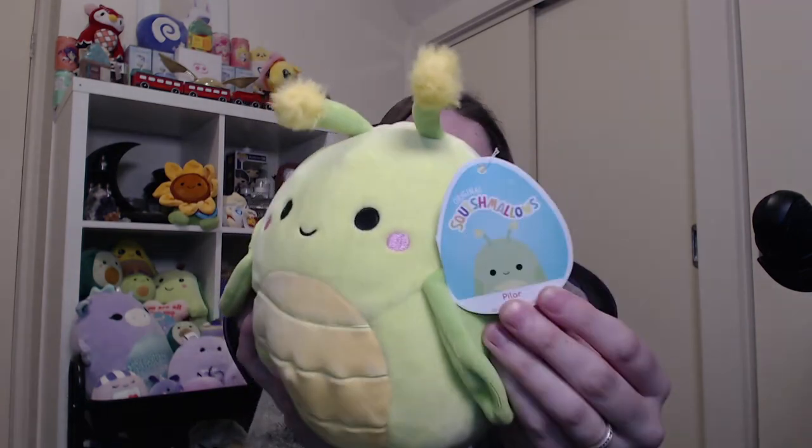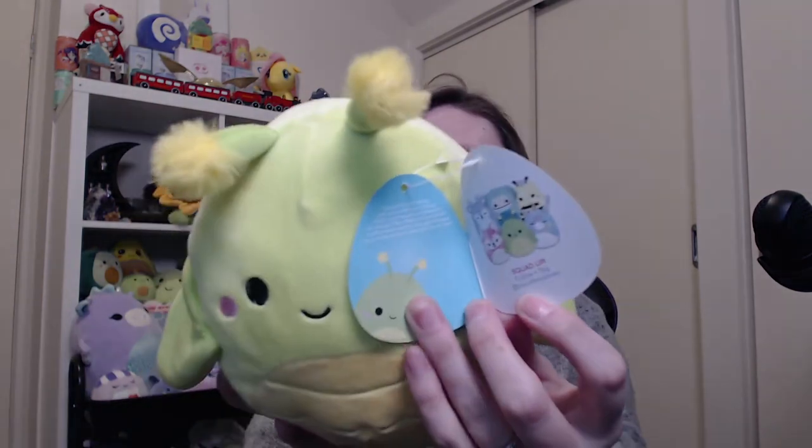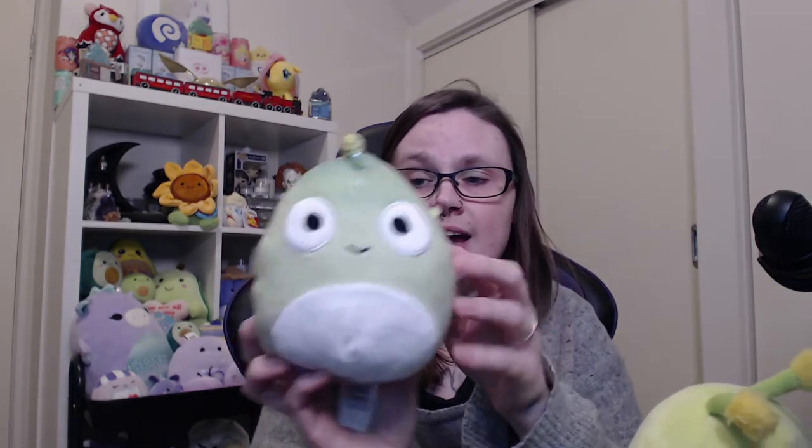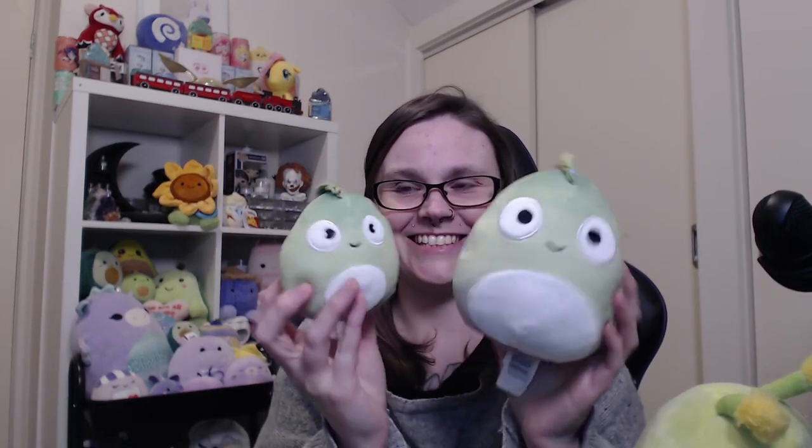These first two I got from eBay. I finally got my Pilar — this one is the seven-inch Pilar and it was in a deal with another one. The squad in the tag is really cute — I'd love the Sunny with the little crown and even that little purple fawn. The other squish that came with him was this little guy — I believe his name is Denton, he doesn't have a tag, but I believe he's a five-inch chameleon. I actually have the clip version of him, but it had the clip cut off. Now they can be little buddies.